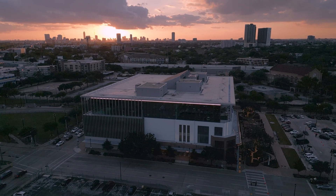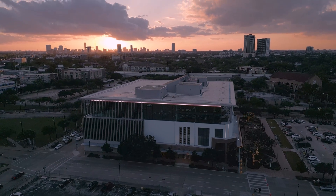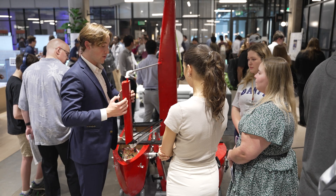I think the ION is the perfect place for it. It's about innovation and creativity, and to see all the creative projects here that these students are doing is just amazing.